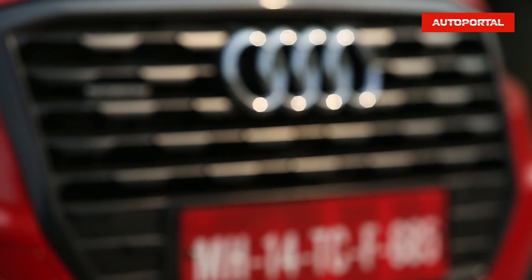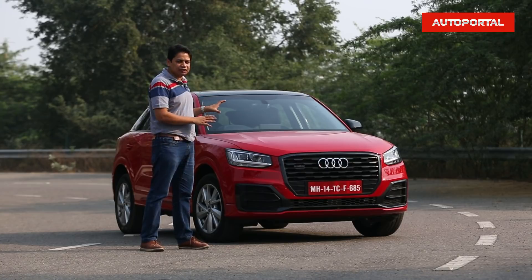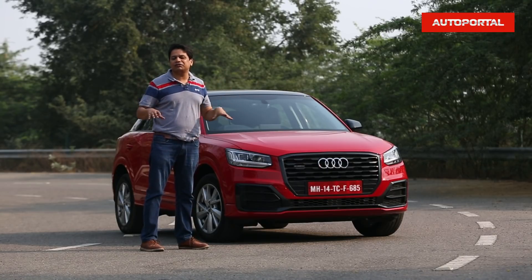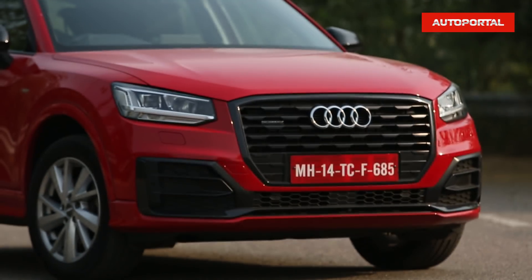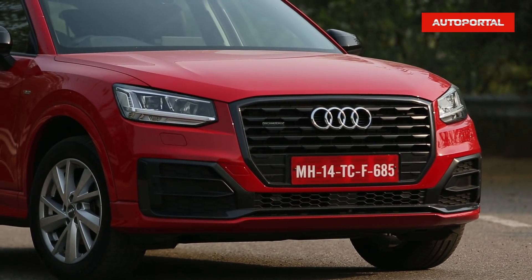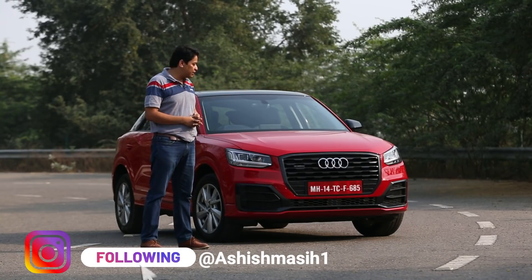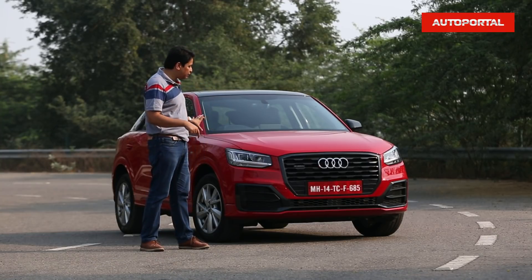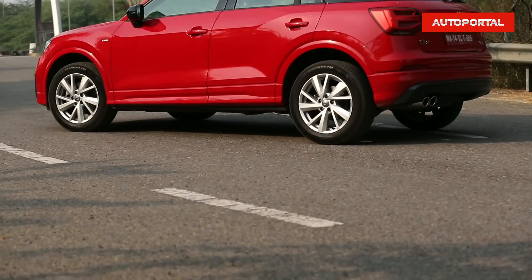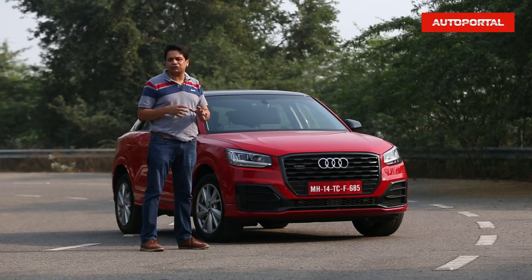This is the all-new Audi Q2, a car which sits below the Q3 in the Audi SUV range and is now the most affordable car in the Audi family. It's one of the most affordable luxury car choices out there, and it is a small compact SUV — not under four metres in length but compact relative to the rest of the Audi range. In my book, this car looks very smart and like a very well-finished SUV.